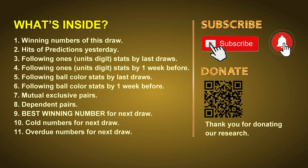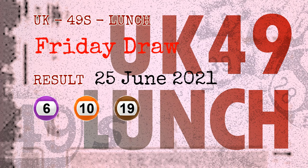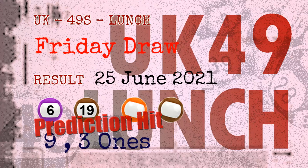Now let's go. The winning numbers of Friday, June 25th, 2021 are 06, 10, 19, 31, 41, 43 and the booster number is 34. Congratulations for friends who bet on 9-ones, 3-ones, number 06, number 19, orange balls and brown balls.